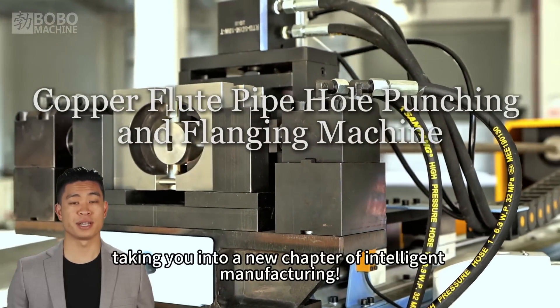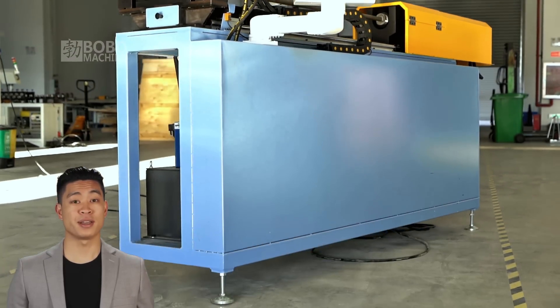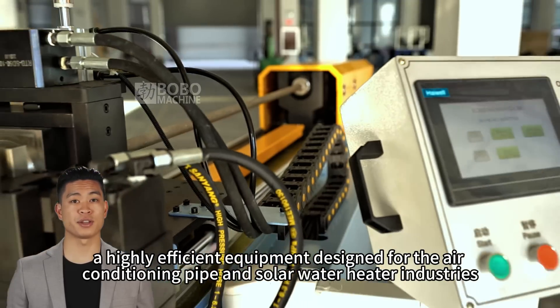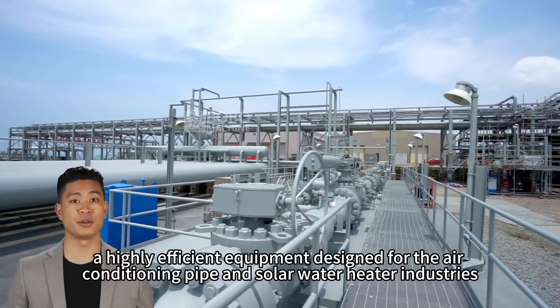Welcome to our video, taking you into a new chapter of intelligent manufacturing. This is our most advanced copper flute pipe hole punching and flanging machine, a highly efficient equipment designed for the air conditioning pipe and solar water heater industries.